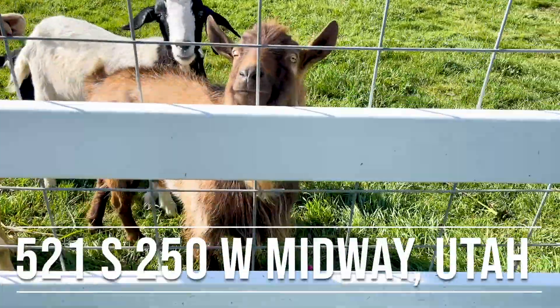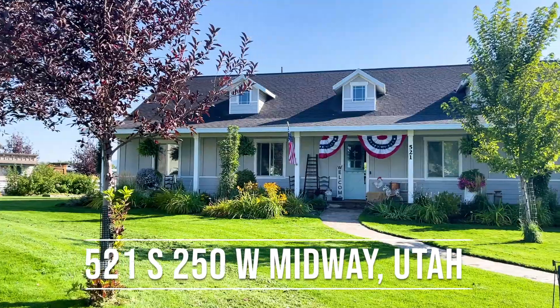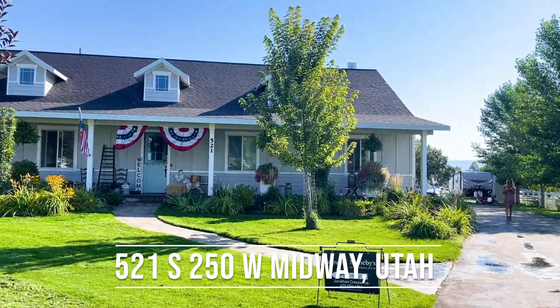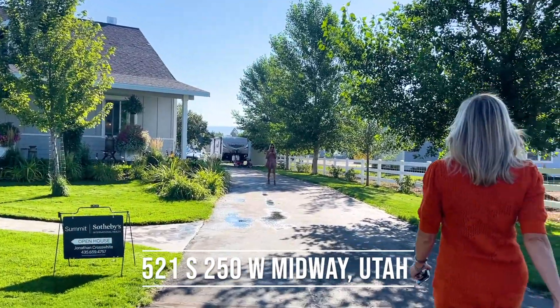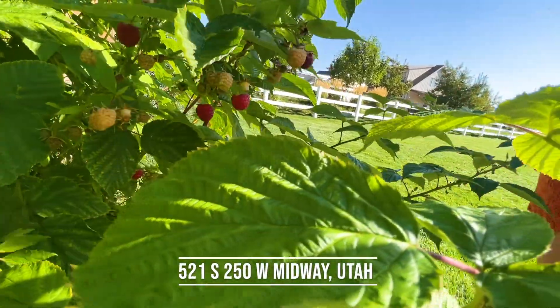If you're in the market for adorable chickens and goats roaming the land, an idyllic farmhouse sitting on ample acreage, and the charm of Midway, then look no further — you have found it here.